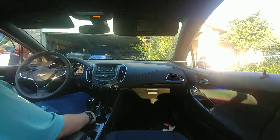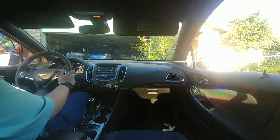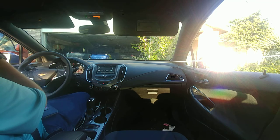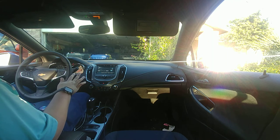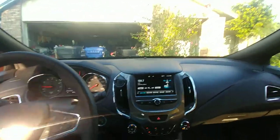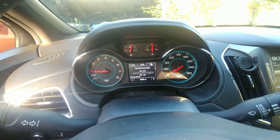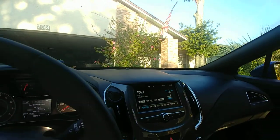This thing has a turbo 1.4-liter — I think it's making 138 horsepower. Right now for fuel mileage we are getting 18.5 miles per gallon, and that's because it's been a lot more stop-and-go traffic. You know how when you hit the brake on a lot of modern cars it shuts down the engine? I don't usually let that happen — as soon as it tries to shut off, I let off the brake just enough that it restarts the car.